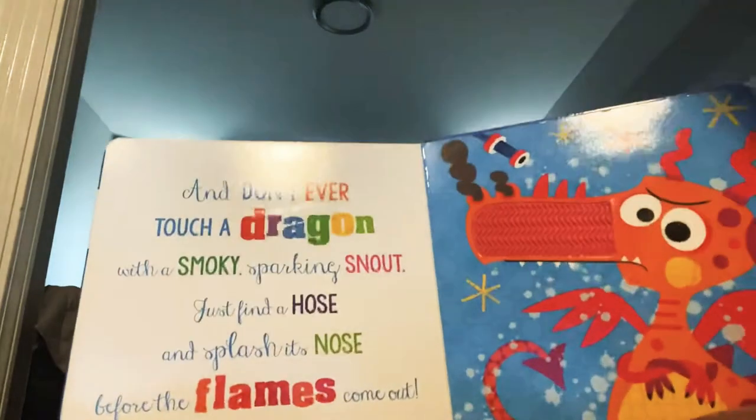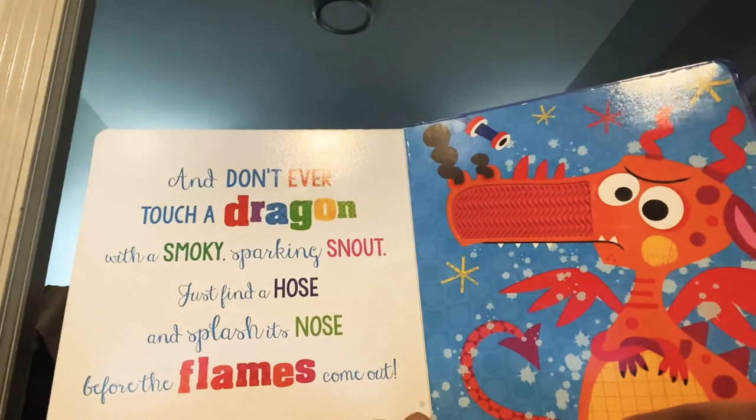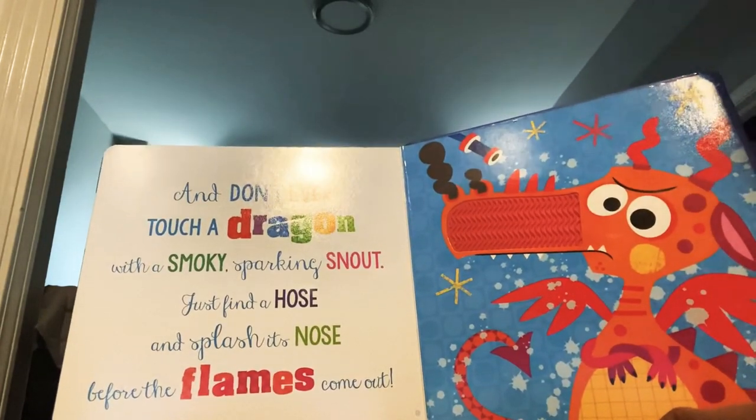And don't ever touch a dragon with a smoky, sparkling snout. Just find a hose and splash its nose before the flames come out.